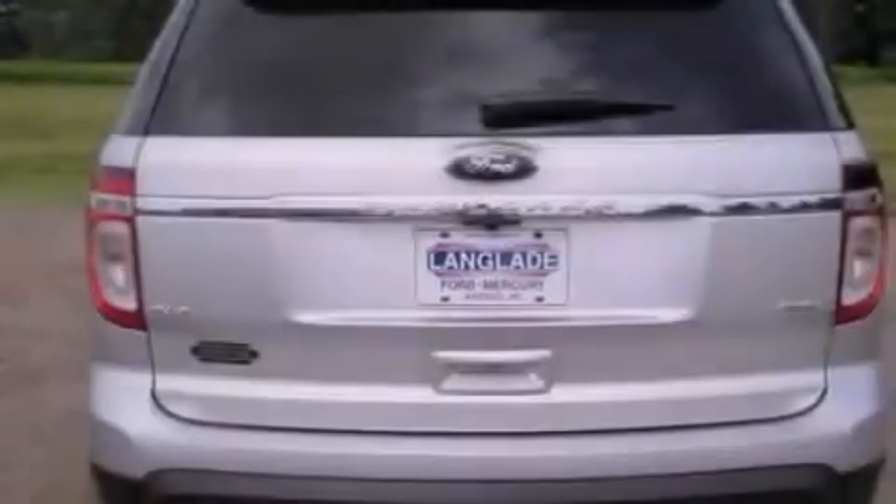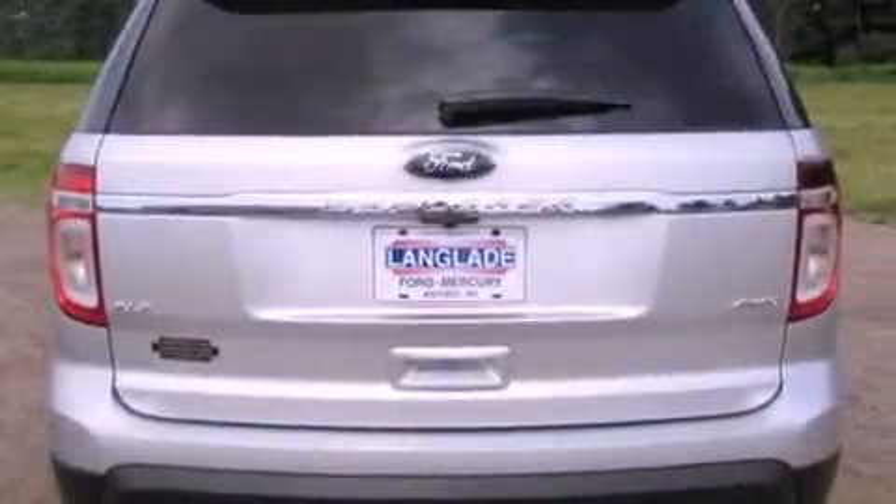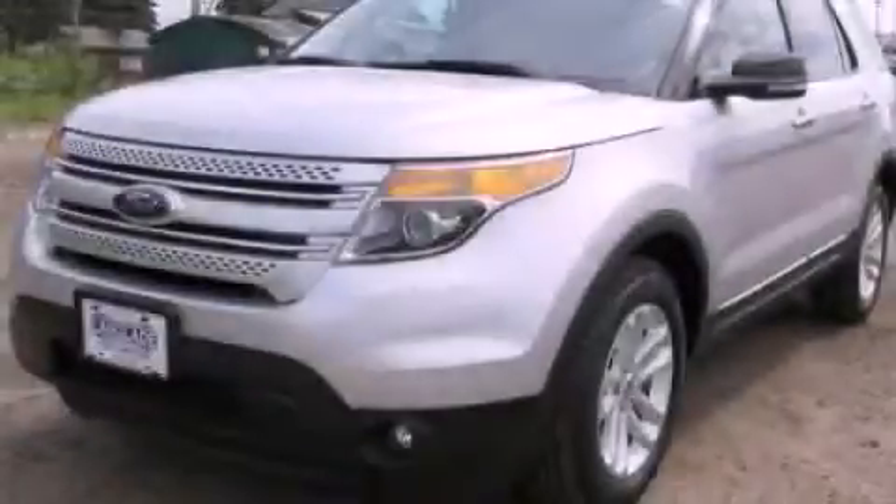Additional features include big 18-inch wheels, a security system, a low-tire pressure indicator, external temperature display, and a rear spoiler. This vehicle won't last long at this price — call and arrange a test drive now.